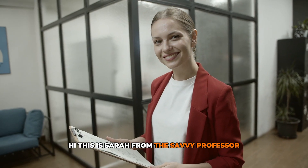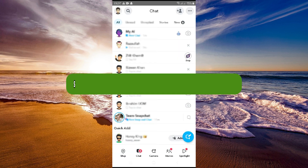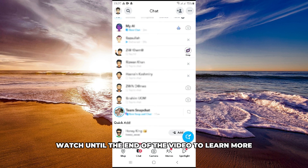Hi, this is Sarah from The Savvy Professor, and in today's video we'll talk about Snapchat's delivered blinking. Watch until the end of the video to learn more. Let's get started.